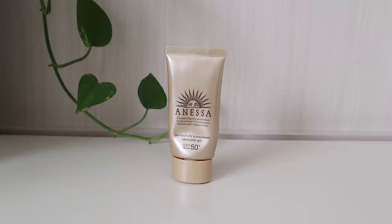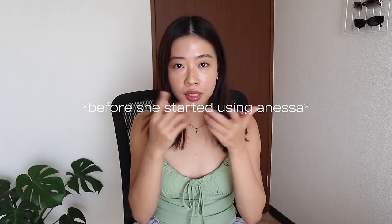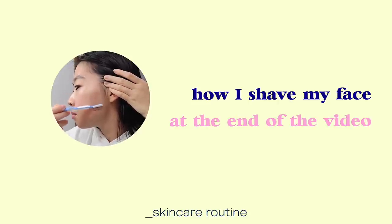I have two sunblocks that I use. The first one is what I use when I'm just at home. The Anessa one I use when I go out because it's super waterproof. My sister plays football and her teammate who uses Anessa still maintained really nice radiant skin even after playing football. That just proves how effective Anessa sunblock is, even if it is quite expensive. Sun protection is really important if you want to look youthful in your 30s. Just a disclaimer — this is what works for me and we all have different skin types, so I urge you guys to still do your own research when buying skincare products.